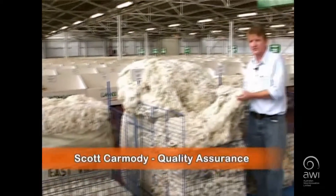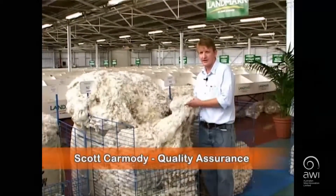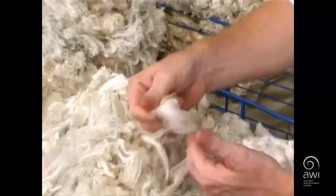My name is Scott Carmody, I'm the wool manager for Associated Wool Exporters. We represent Chael Correa, one of the premier buyers of Superfine Australian wool.